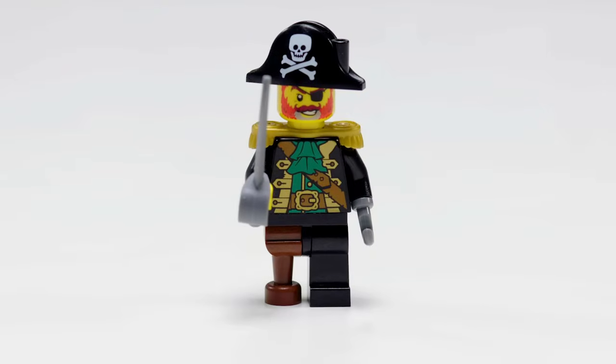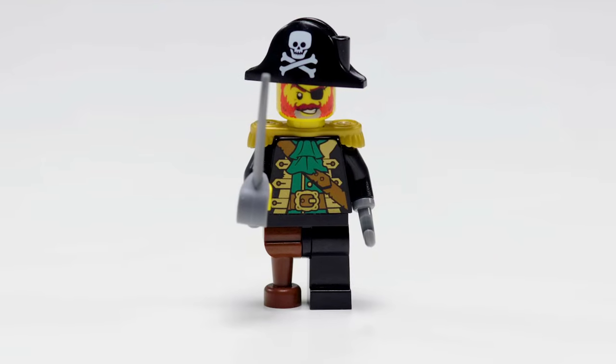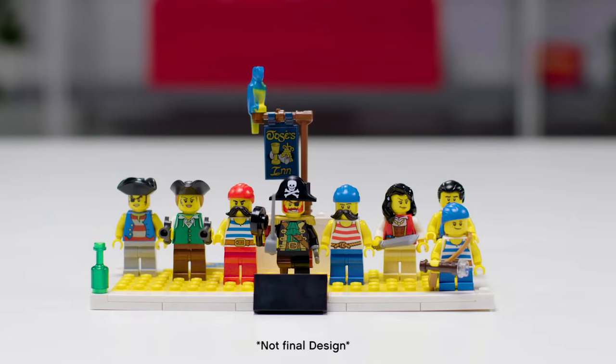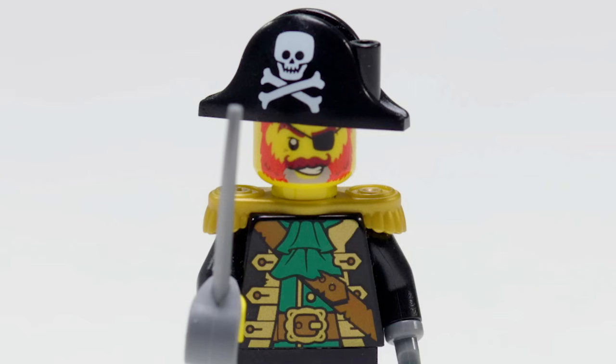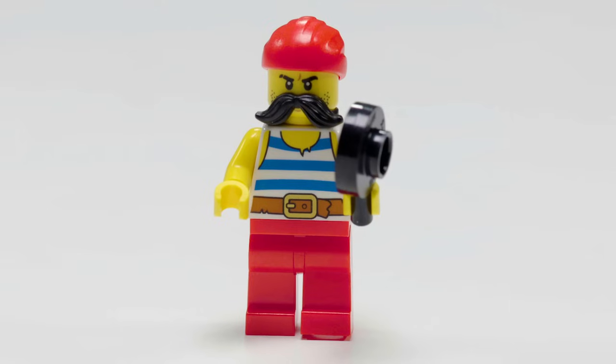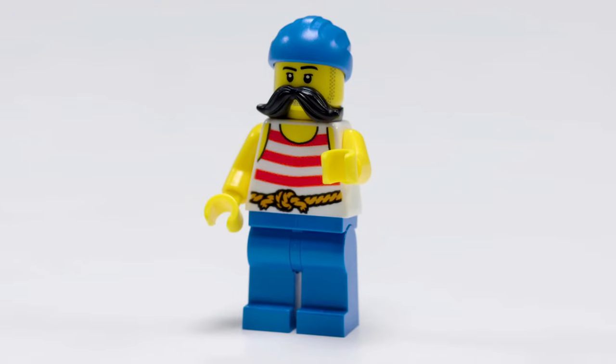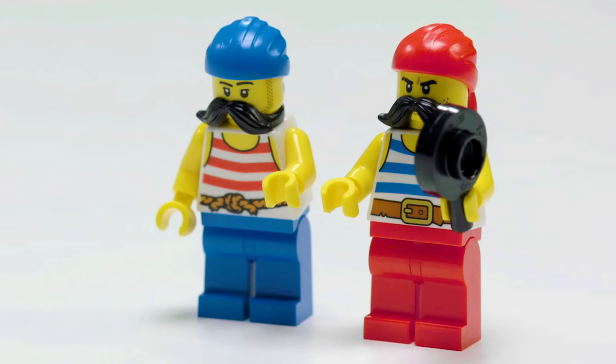We have Redbeard, of course the most iconic pirate in LEGO history. Since Redbeard has now aged a bit, we included a bit of gray hair in his red beard. We also have the two twins that you always saw on every pirate ship with the red and blue stripes, and they're there again with their giant mustaches.